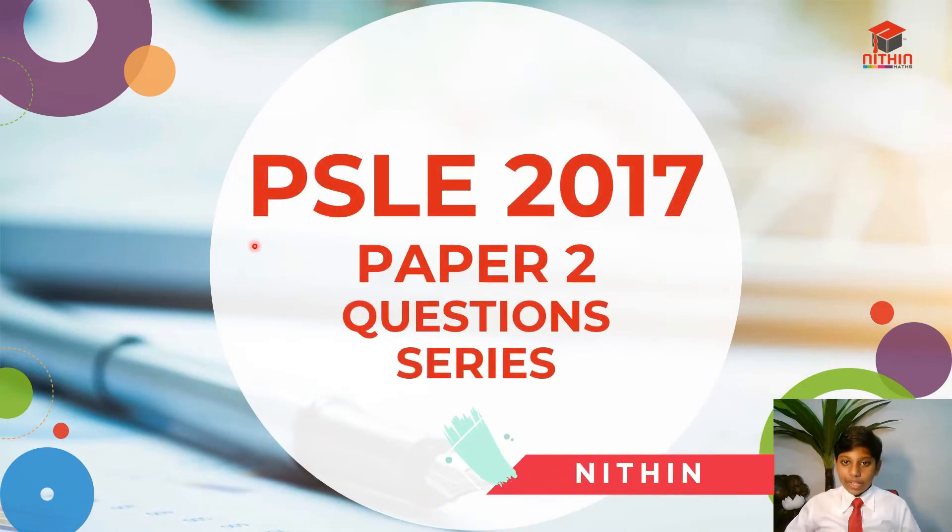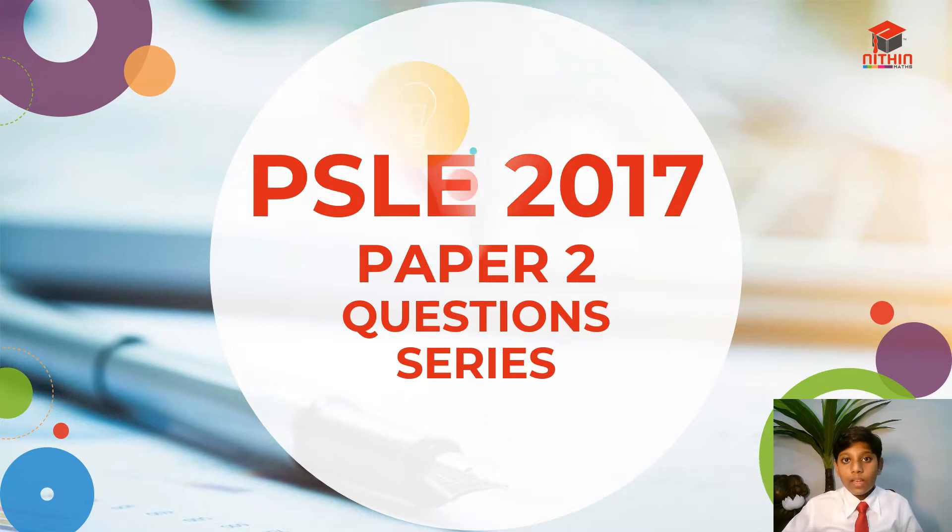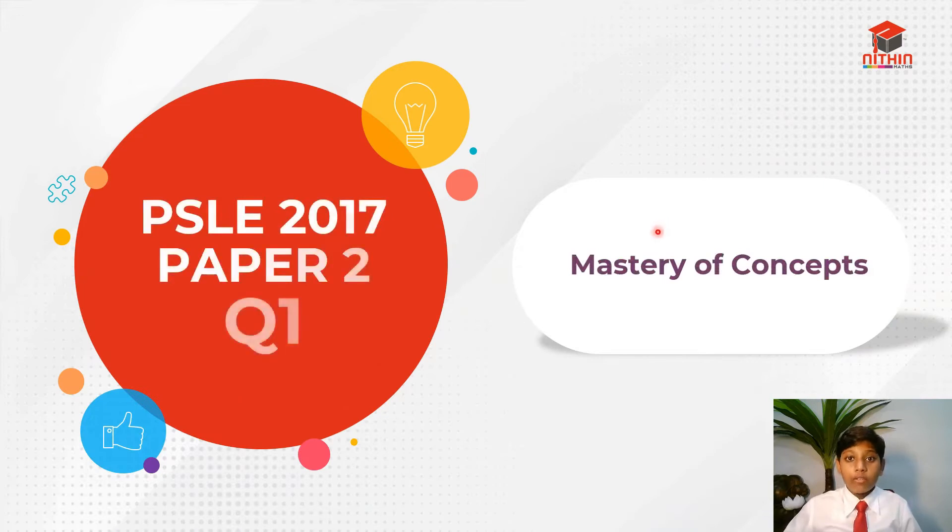Hello everybody, I'm Nitin and today in this PSLE 2017 Paper 2 question series, I'll be going through question 1. In my channel, I need to help all of you master all those concepts out there. So let's jump straight into question 1.